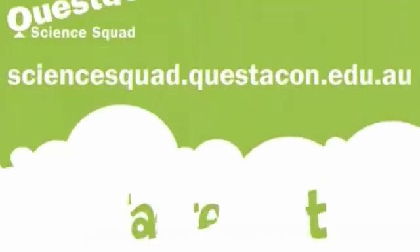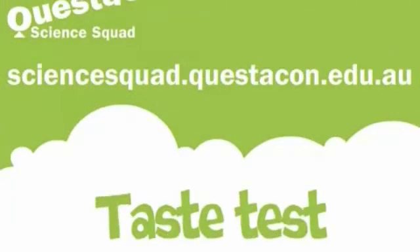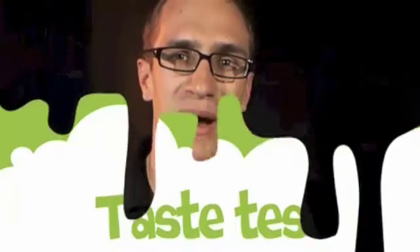While browsing YouTube, I came across other people who have performed similar experiments. Hi everyone, my name's Tim, and this is The Taste Test. What we're going to do is see just how well people's sense of taste goes when their sense of sight and also their sense of smell is taken away.